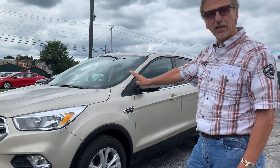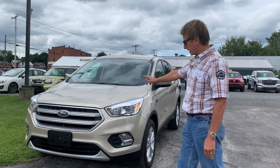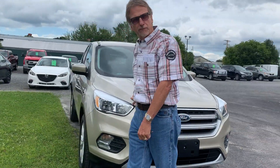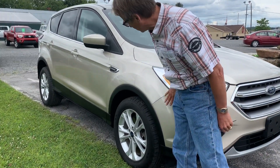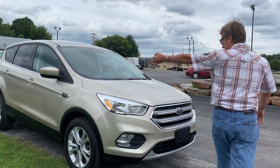I'm Kurt and this is a 2017 Ford Escape SE four-wheel drive in white gold metallic, just 33,000 miles, with the fuel-efficient 1.5-liter motor. Take a look at this — what a beautiful Escape, so clean, a nice profile on the side.